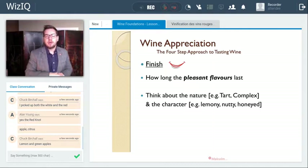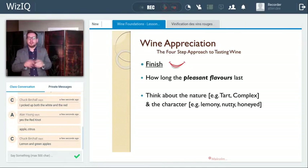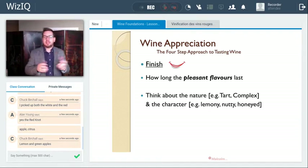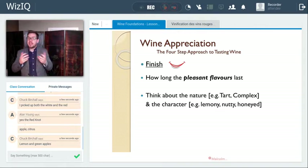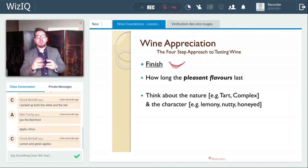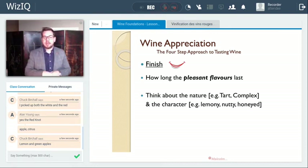Once you've done the palate, you look at the finish — how long the pleasant flavors last. If there's tannic grip, high acidity, sweet, sour, or bitter — those aren't the pleasant flavors. The pleasant flavors are lemon, nuttiness, honey, peach, or fruit aromas — and it's how long those last. Also think about the nature of the finish: is it complex, a nutty finish, or more of a tart lemony finish that's really pleasant — like a Premier Cru Chablis, for example.